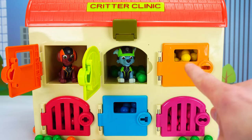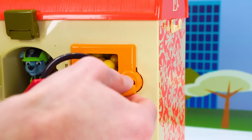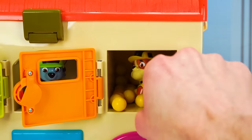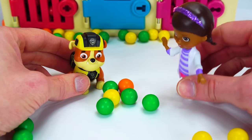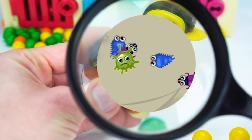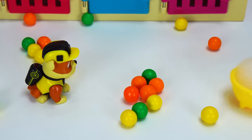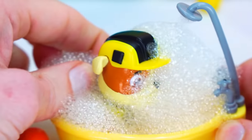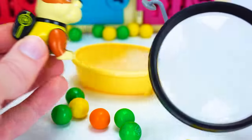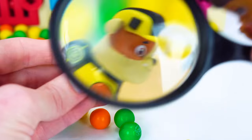Now that we made Rocky and Zuma feel better, let's see who's behind the yellow door. We need the yellow key — come on out, Rubble. Rubble was playing outside and now he itches a lot. Let me take a look with my magnifying glass — oh no, you have fleas! You're going to need a flea bath. Let's dry all the bubbles off and make sure there are no more fleas. No more fleas!